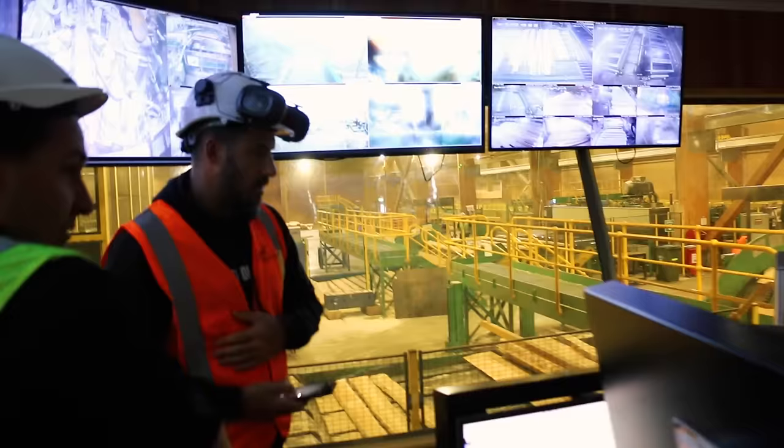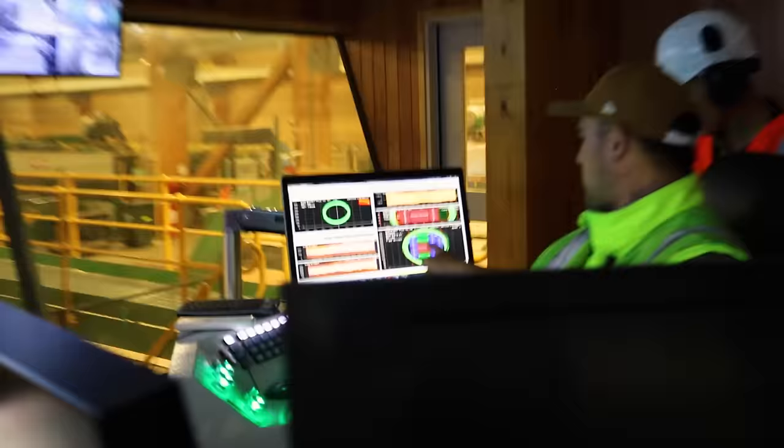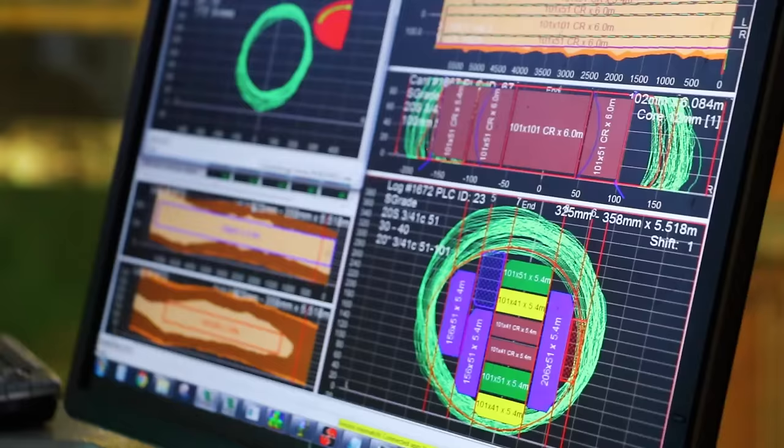In real time, the computer is scanning each log as it comes in and working out not only the best way to cut it to reduce waste, but to optimize the amount of timber you're getting out of it, working around knots and imperfections.